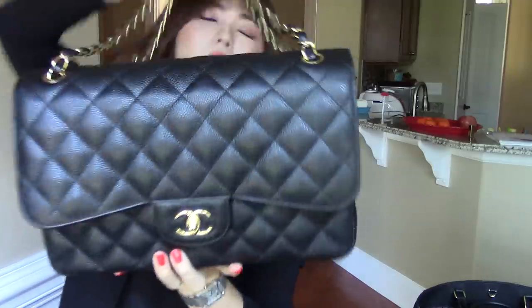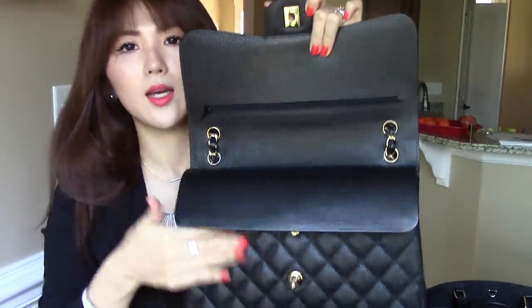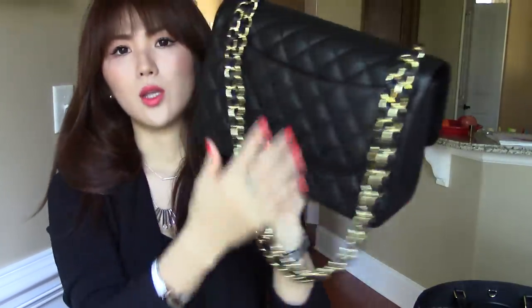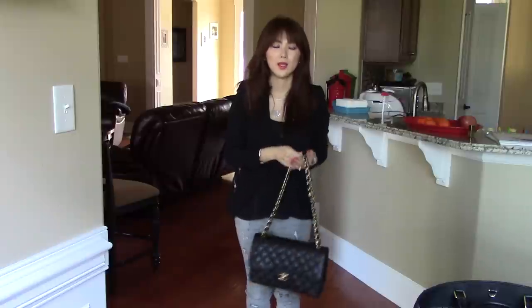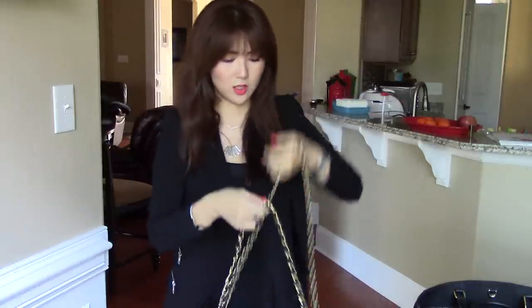Next is the Chanel Jumbo Classic Flap in black caviar leather with gold hardware. I love this turn lock. I've done a review video on this recently so you can go check it out. This is the heaviest handbag I think I have, but I really love wearing it — I get tons of compliments whenever I wear this bag. It's a perfect size even for my petite 5'4" frame. I'll share how I shorten the chain in a future video. Very, very classic and pretty.